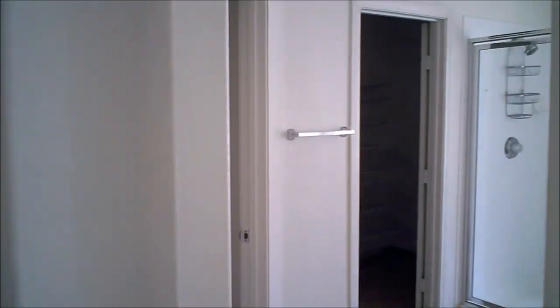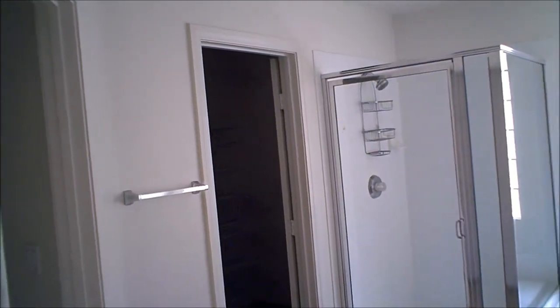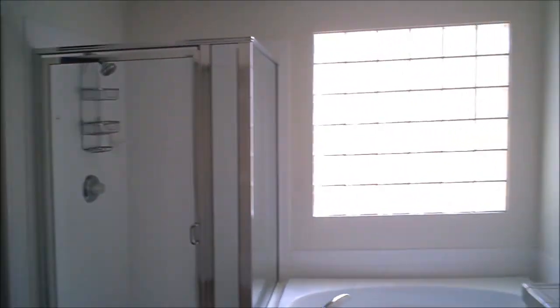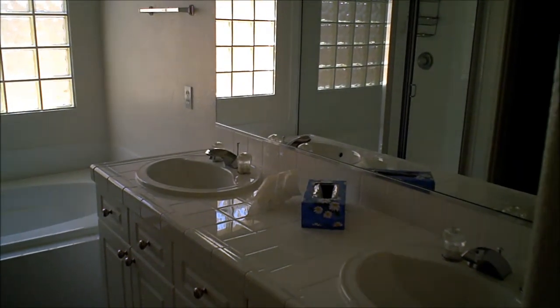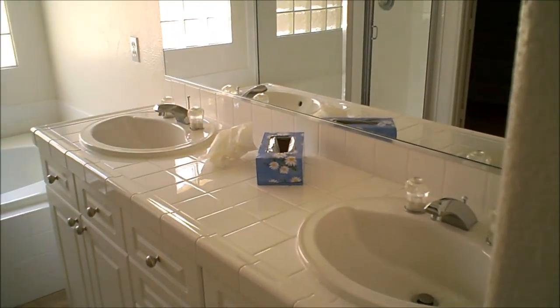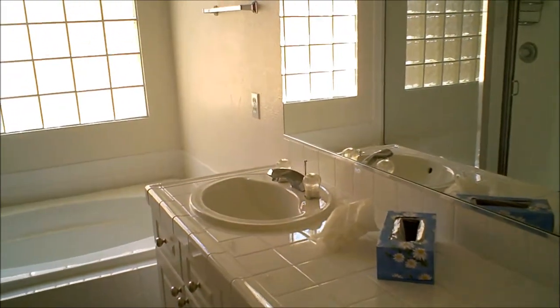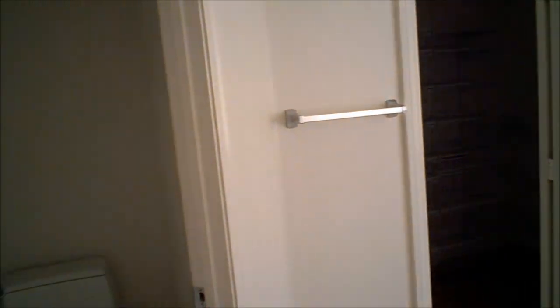In the master bath you have a walk-in closet, a separate shower and bath, double sinks, white cabinets, and a separate WC.